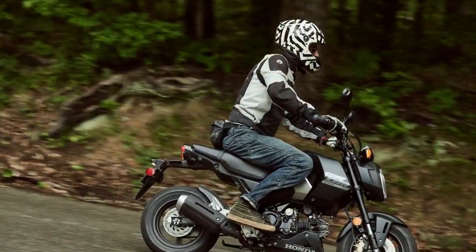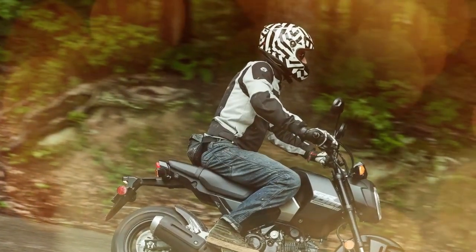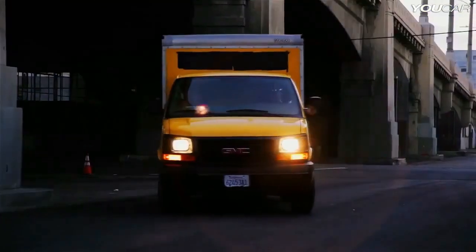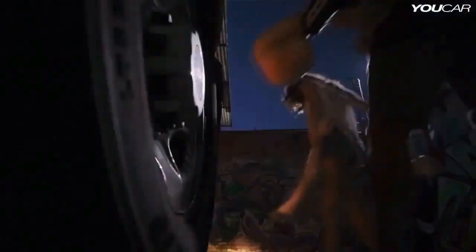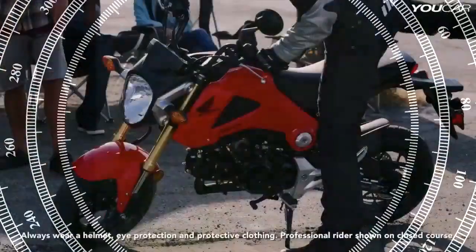The changes to the 2025 Grom are part of Honda's effort to appeal to customers who weren't fans of the previous design, especially the oversized washers on the replaceable panels. While the motto 'if it isn't broken, don't fix it' holds, Honda believes in improving to attract a wider audience.